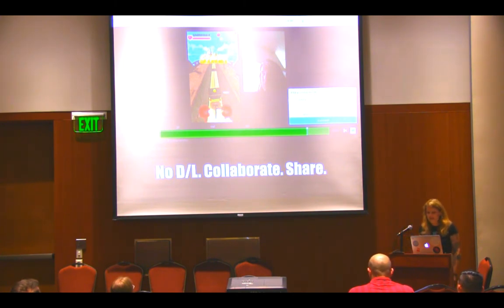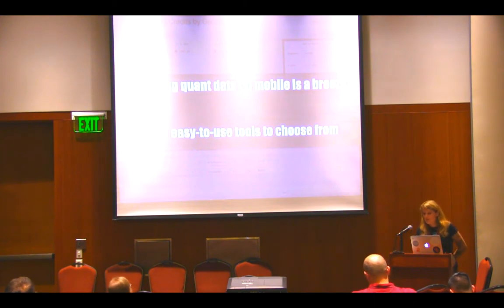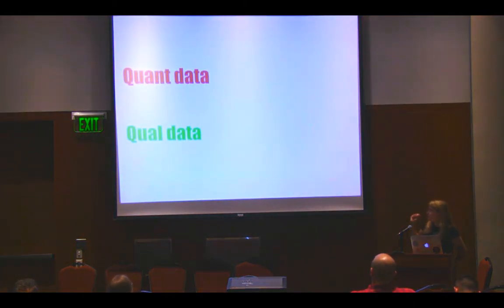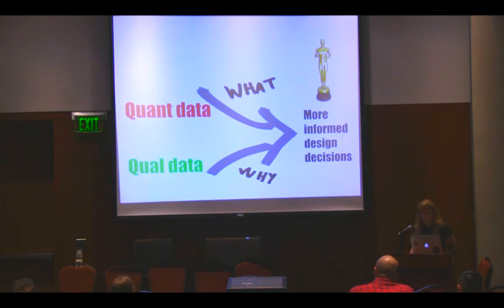But things are different today. Your mobile phone basically becomes your user research lab. It's powerful — you can run games simultaneously and record gameplay, use the touch screen to record where the player is touching, record the player's face with the front-facing camera at the same time, and take it anywhere with you. So there's really no reason not to leave the building — get out there. We've been hearing that throughout the day from other speakers as well.